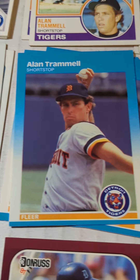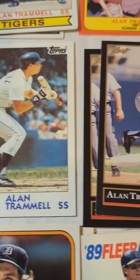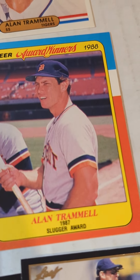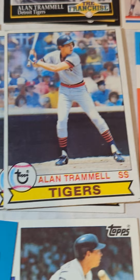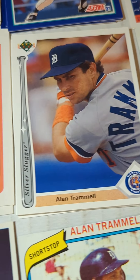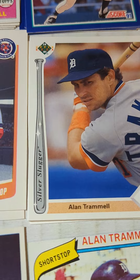80 Topps, 87 Fleer, 84 Topps, 92 Leaf Black Gold, 88 Fleer Award Winner card, little stack of 1979 Topps, 83 Topps, 91 Upper Deck Silver Slugger.